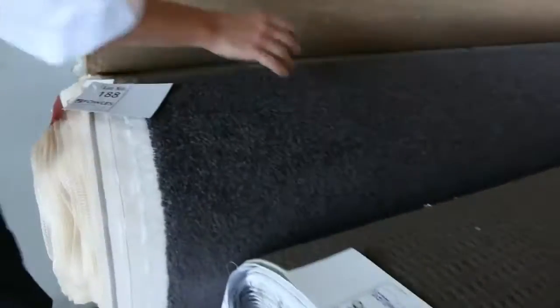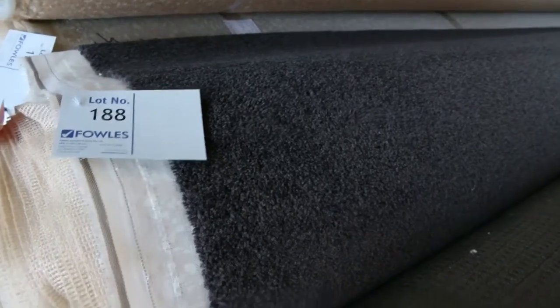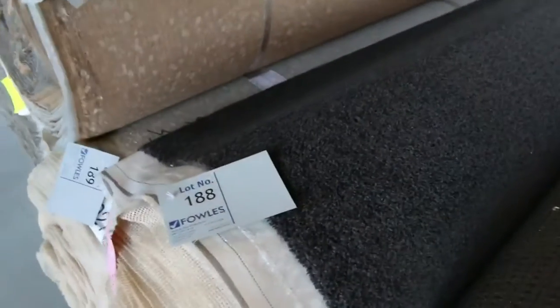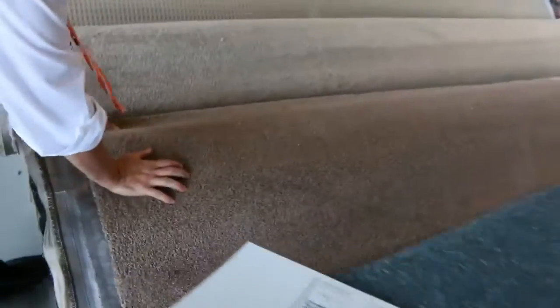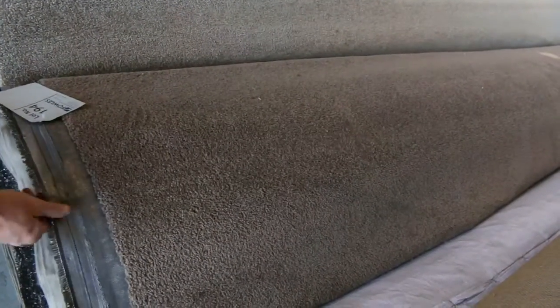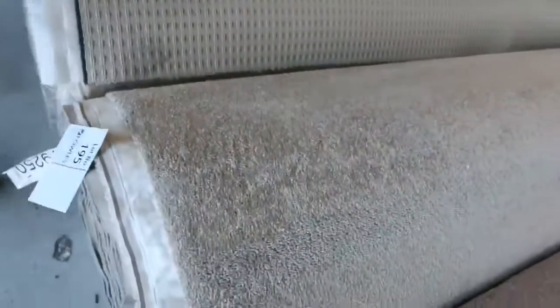Nice charcoal twist again, nice roll sizes there. Lot number 188 is one of them, and lot number 189 is also the same in that charcoal twist pile. Some really nice cut pile, twist pile in house lot sizes. Lot number 194 is the same sort of twist pile carpet, which generally sells around $35 to $40 a meter. Lot number 195 is the same.